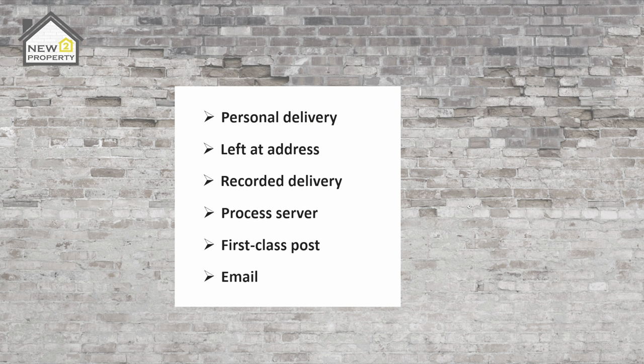Email — a landlord can serve notice via email. The notice is considered served on the day of delivery as long as the landlord sent the email before 4:30 pm on a working day. If the landlord sends the notice after 4:30 pm or on a weekend, the notice will be considered served on the next working day. The email itself is the proof required for the courts.